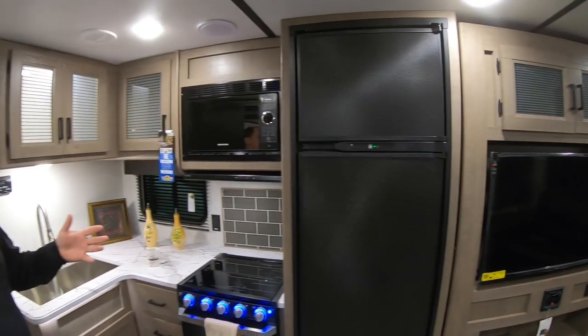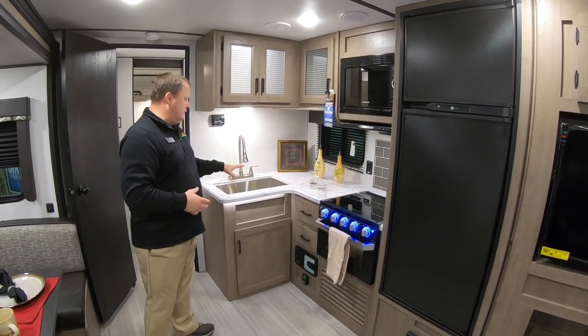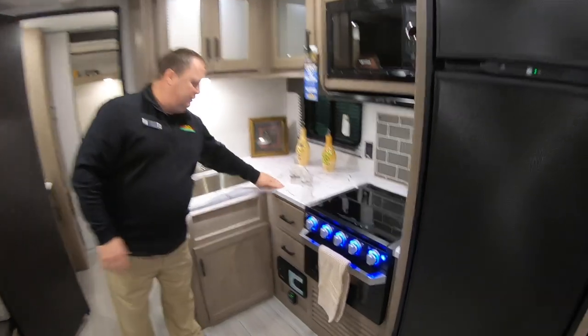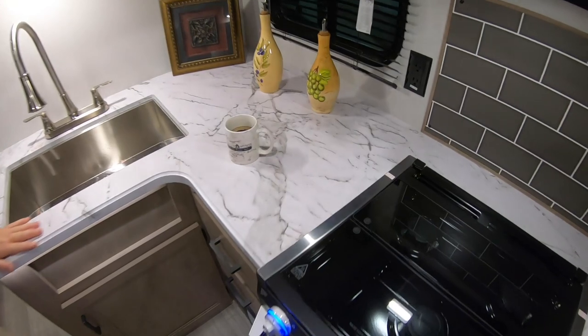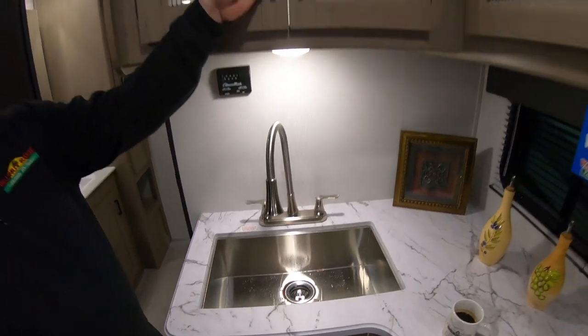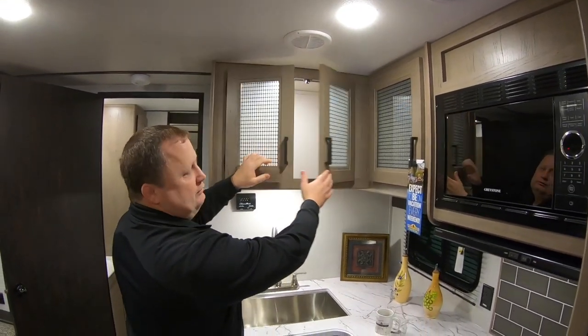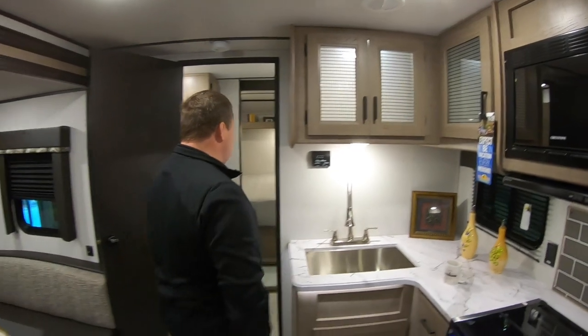The eight cubic foot fridge is better for longer storage — you get more things inside, so it really works out well. This is a solid surface countertop with no T-molding edges, a nice backsplash, a farm sink, and euro cabinetry that is very deep with great storage. Tons and tons of great features.